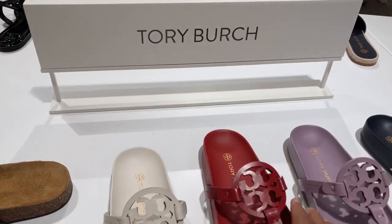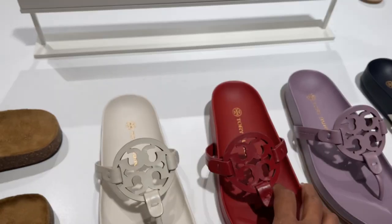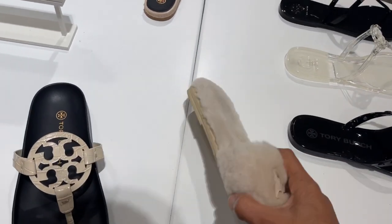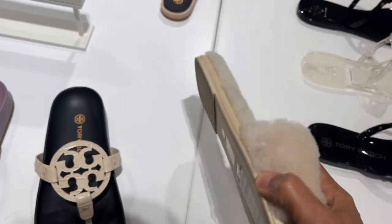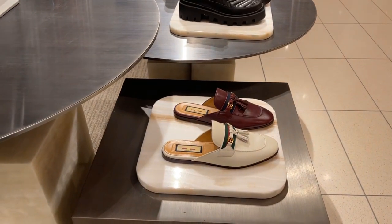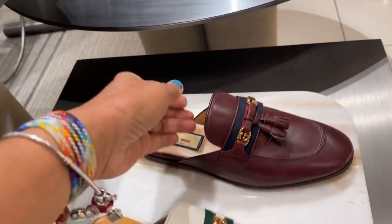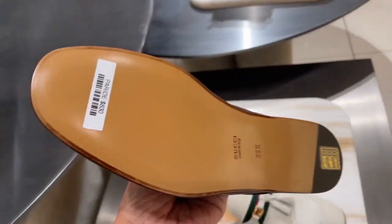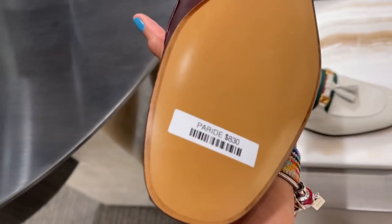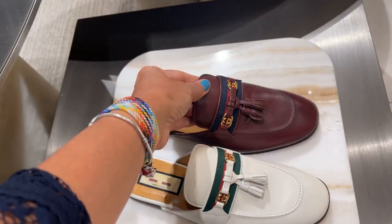These Tory Burch slippers are nice too — I love the red, $228. And they have the fluffy style — $238. These are also Gucci mules. I like the burgundy color. $830.